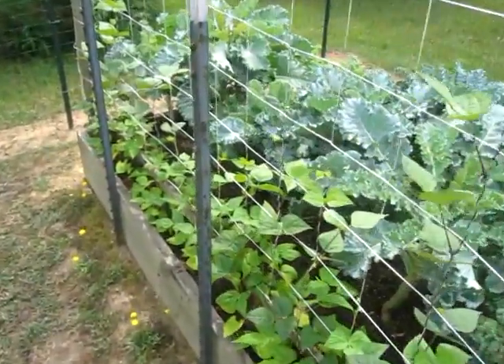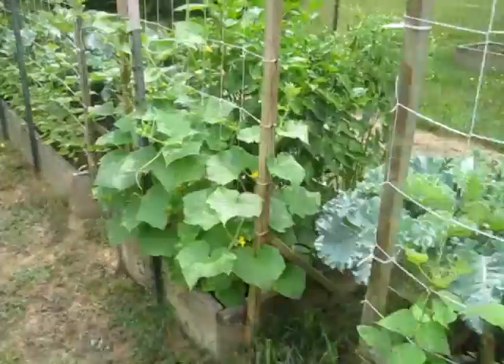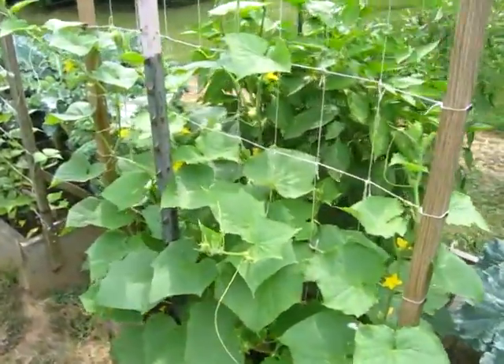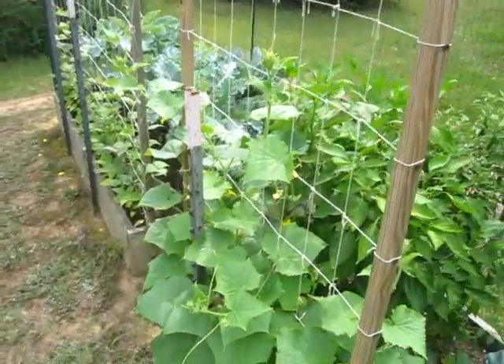Here's some more pole beans — got French purple and rattlesnake. Got the cucumbers; this is a mixture of different varieties of cucumbers climbing up the trellis.